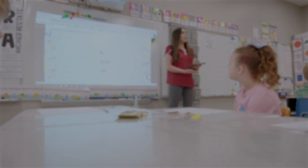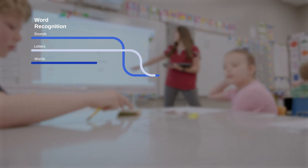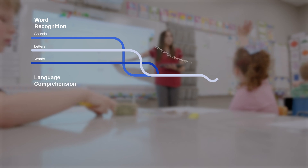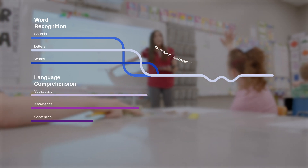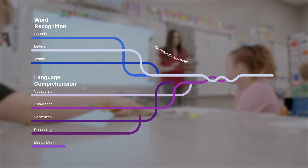The science of reading says that we need both decoding skills and language comprehension skills together in order to be good readers and read for understanding. Decoding, in the simplest terms, is being able to sound out words or to recognize words. And then the other bucket is language comprehension — students need to have vocabulary, background knowledge, understanding of sentence structures, and figurative language.